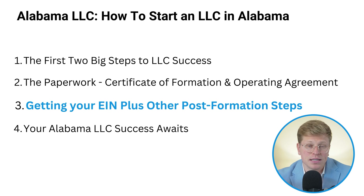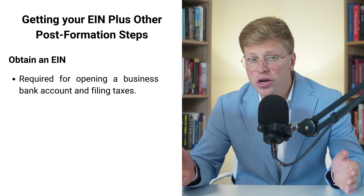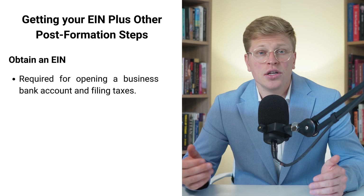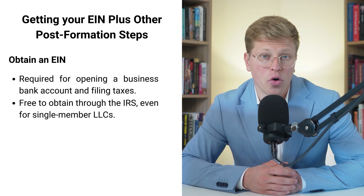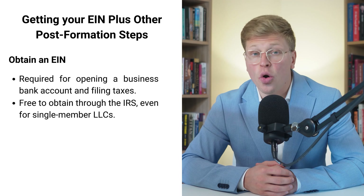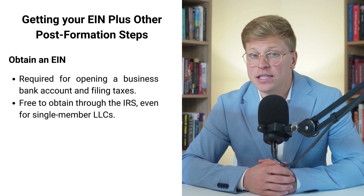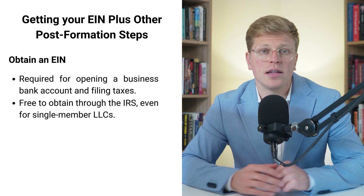Getting your EIN — Employer Identification Number — is next. Think of it like a social security number, but for your business. You'll need this nine-digit number to open a business bank account, hire employees, and file your taxes. The good news is that getting an EIN is free and pretty straightforward. You can apply online through the IRS website, and in most cases you'll get your number right away. Even if you're the only person in your LLC, you still need an EIN — it's not just for businesses with employees. Having an EIN helps keep your personal and business finances separate, which is super important for maintaining your LLC's liability protection.